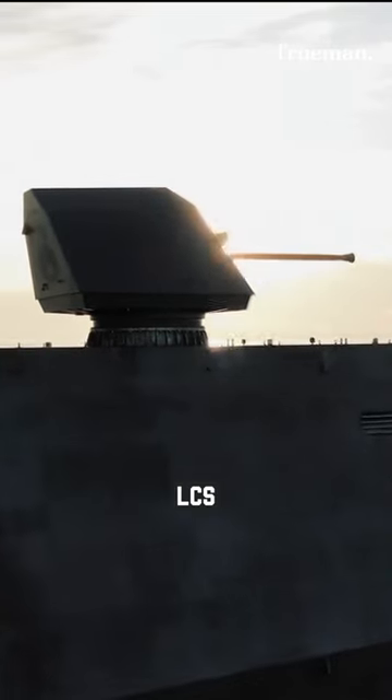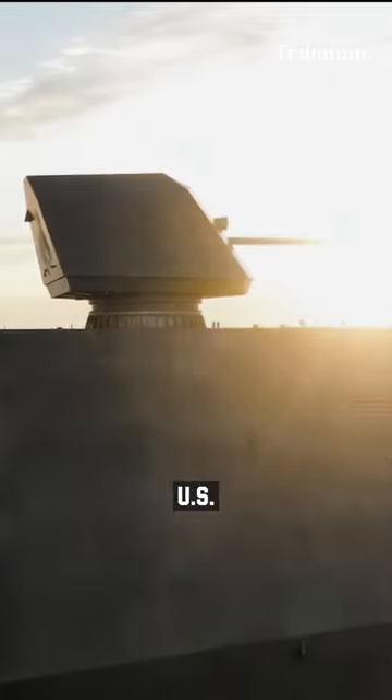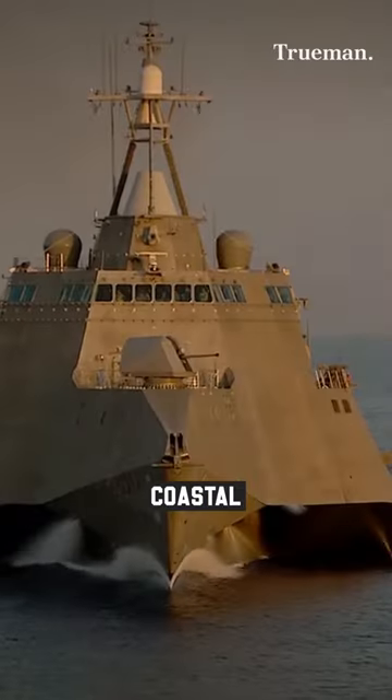With their versatile capabilities and modular design, the Independence-class LCS's play a crucial role in the U.S. Navy's operations in shallow coastal waters.